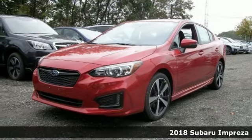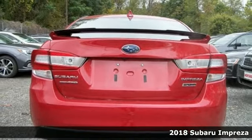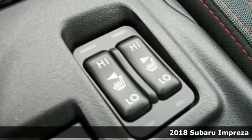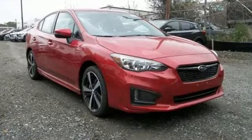Here's the 2018 Subaru Impreza. Close your eyes and point to a destination on your map — your choices are endless with this adventure-ready Impreza. Built for the long haul, it's packed with features to make your journey a breeze.